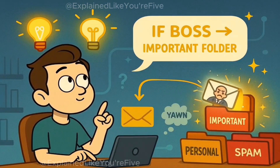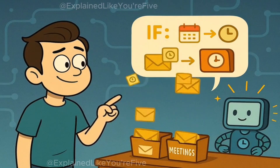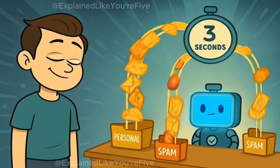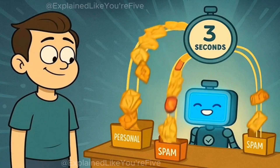You might say something like: if the email is from my boss, put it in the important folder; if it's about meetings, put it in the meetings folder; if it contains the word sale, put it in the spam folder. Your computer friend will happily sort through all 50 emails in seconds, never getting tired or making mistakes.